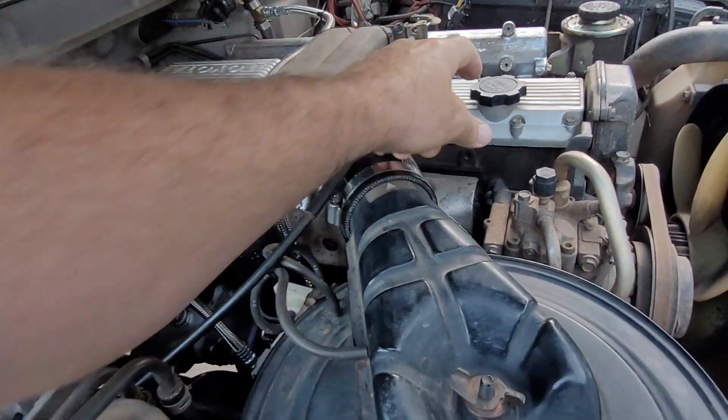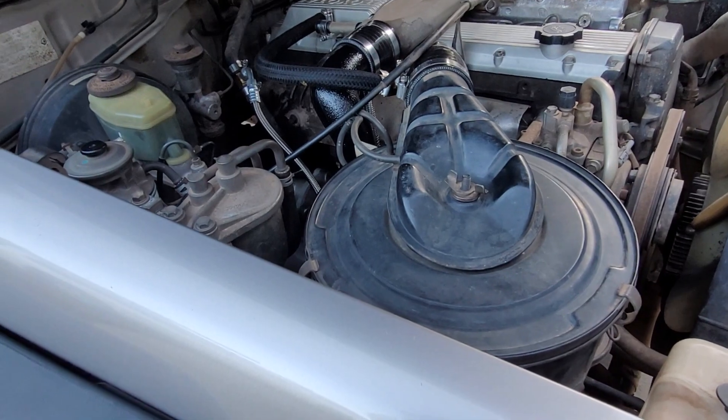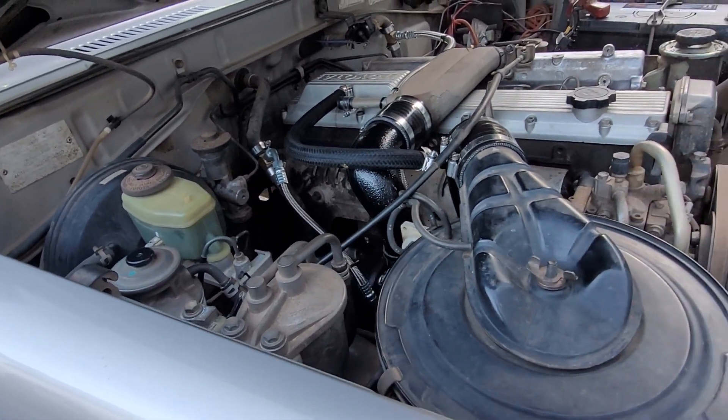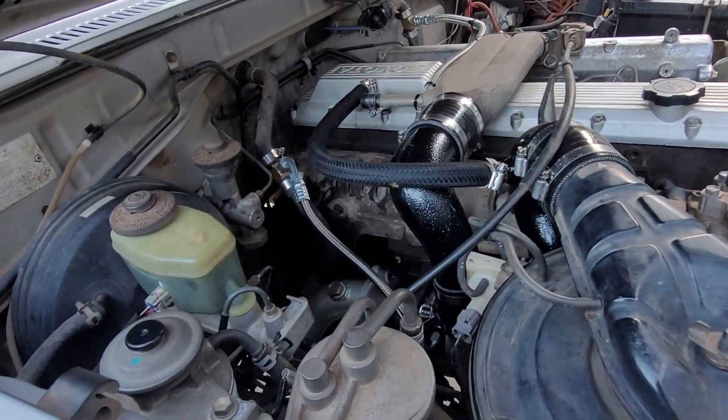This thing's got the usual no blow-by coming out of the cap — everything's in good order. It's a diesel, not some petrol that everybody seems to be rebuilding every hundred thousand. These things are still half running at about 450,000.